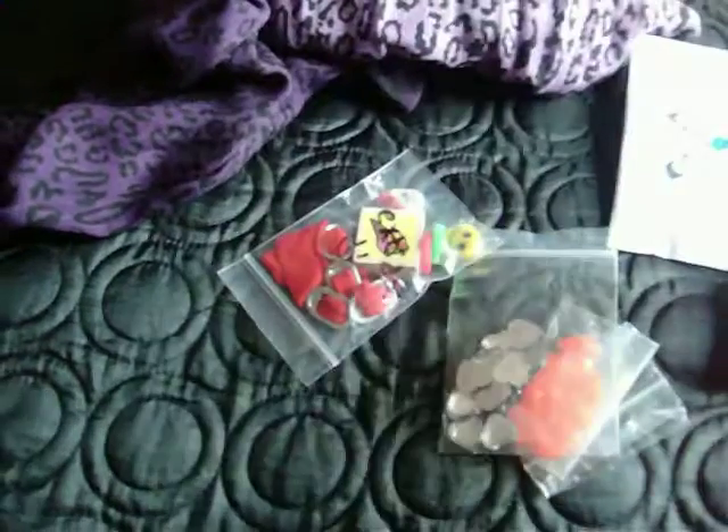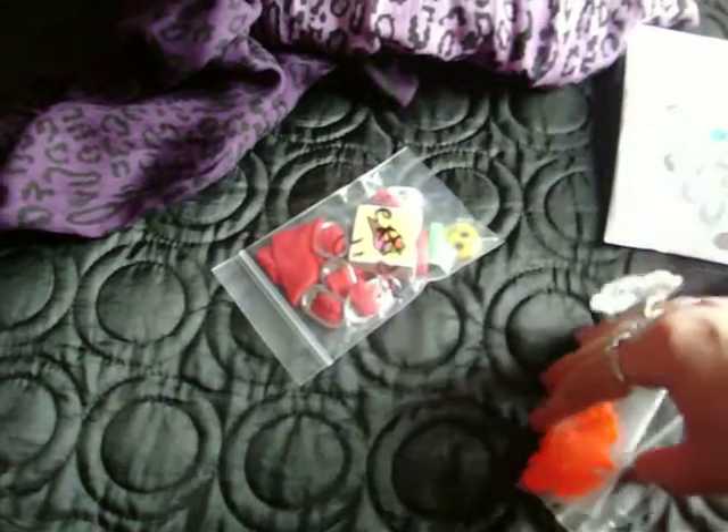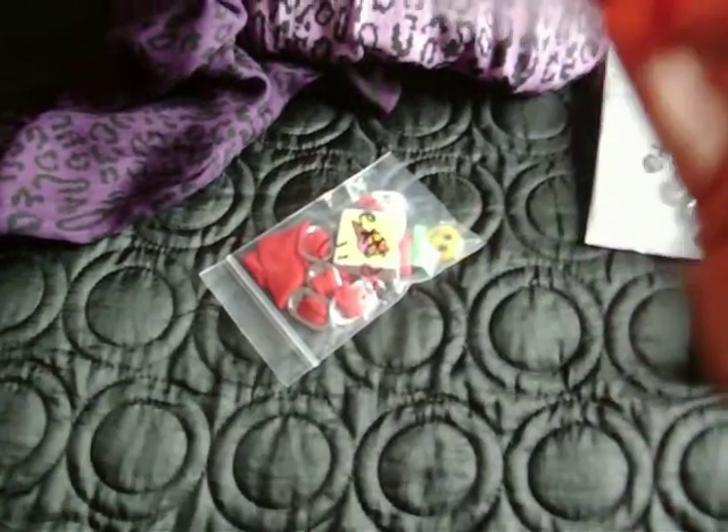And this macaroon mold — it was a macaroon one, wasn't it? It looks like one. I forgot now, but yeah, love that, thank you. And these diamante heart deco pieces, and then these orange heart-leaf... yeah, they look like leaves. Heart leaf buttons — or actually they are beads, look, just got a hole in them. They're double cute, thank you very much.